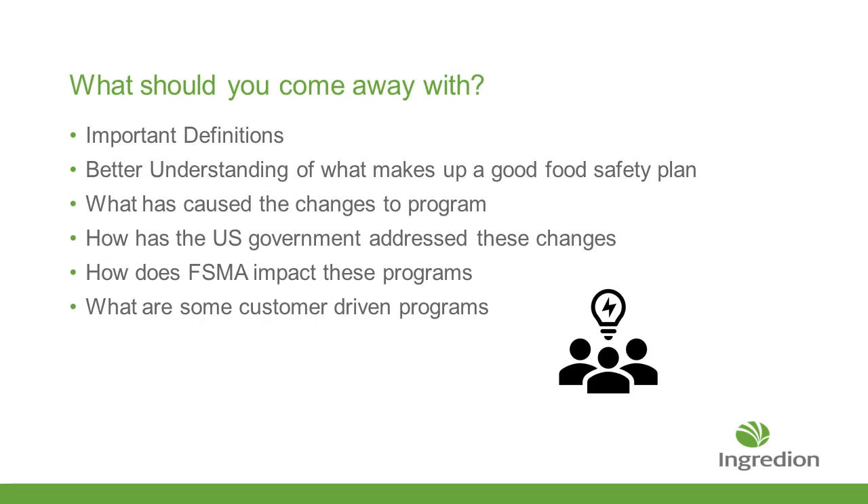What should you come away with? Some important definitions. Hopefully you'll have a much better understanding of what makes up a good food safety program, what are some of the things that have caused the program to change, how has the government addressed these issues, how has FSMA impacted these programs, and some of the customer-driven programs that have come out of these FSMA requirements.